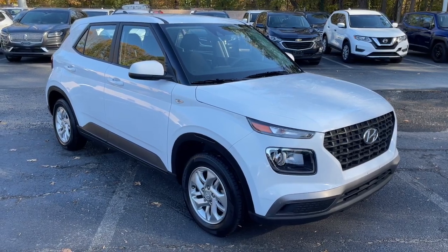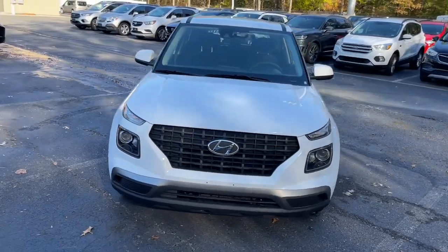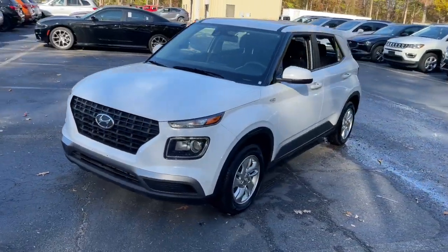Get into the 2021 Hyundai Venue. With less than 40,000 miles on the odometer, this vehicle provides excellent value.